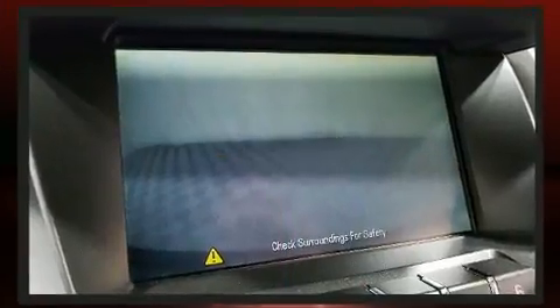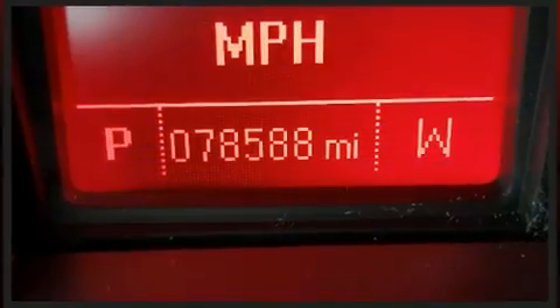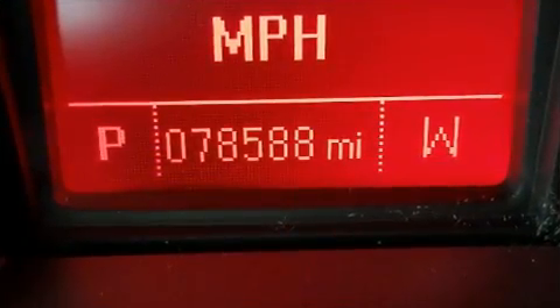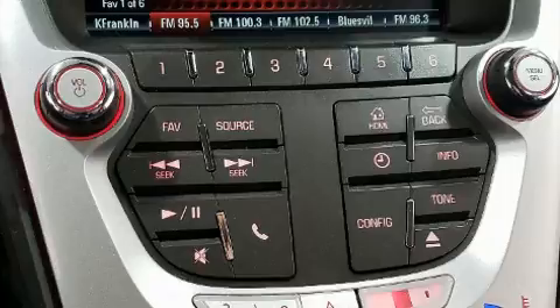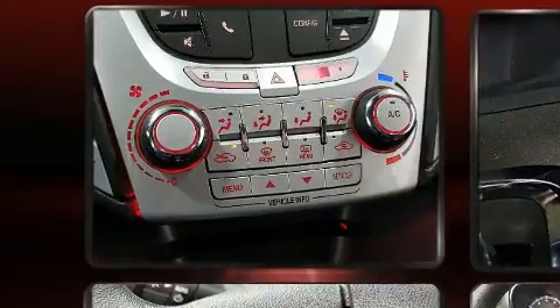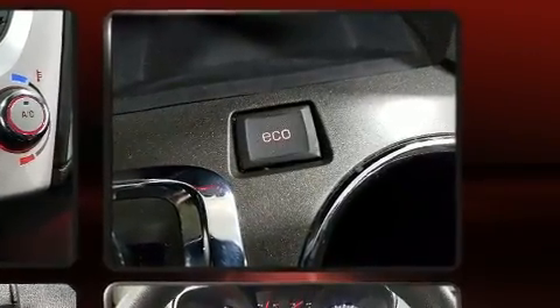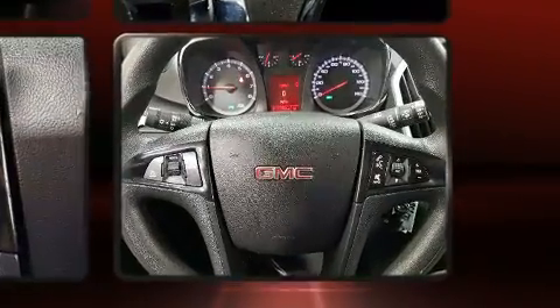Top features include a split folding rear seat, a rear window wiper, one-touch window functionality, a tachometer, an automatic dimming rearview mirror, an outside temperature display, and remote keyless entry. Premium sound drives six speakers, providing you and your passengers a sensational audio experience.